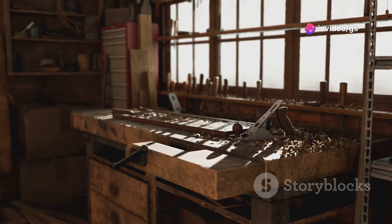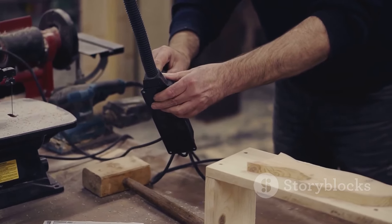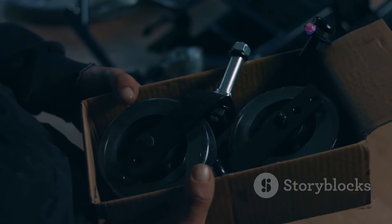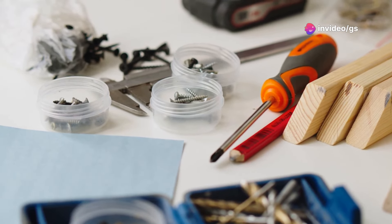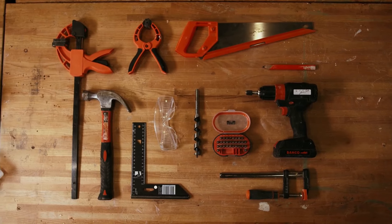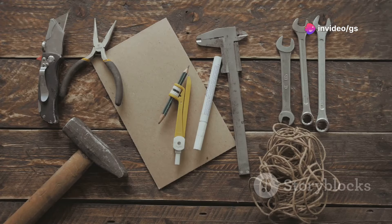Hey everybody, welcome back to the shop! Today we're diving deep into the world of handyman essentials — those must-have tools that can make your life a whole lot easier. Whether you're a seasoned pro or just starting out, we've scoured the internet, raided our own toolboxes, and consulted with experts to bring you a curated list of 10 game-changing tools. From innovative problem solvers to time-saving gadgets, we've got you covered. So grab your tool belts and let's get this toolbox party started!